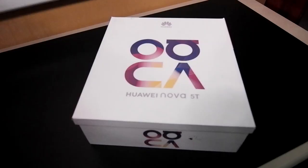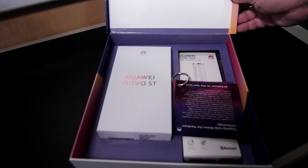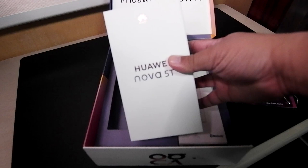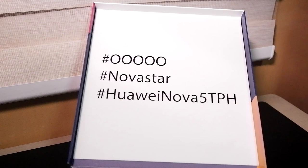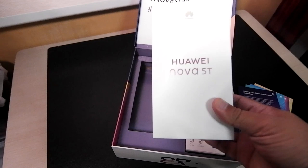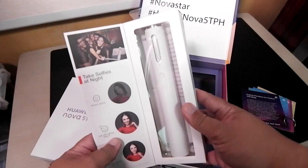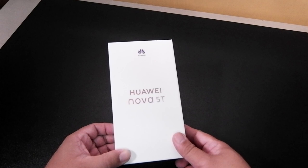So here's the box — let's open it. There's a phone and an info sheet about the Huawei Nova 5T. Don't forget the hashtag #NovaStars and #HuaweiNova5TPH. Inside the box is the Huawei Nova 5T, and they also included a selfie stick with an LED beauty light! Wow, very high tech — this is nice. Thank you, Huawei Philippines! So this is the Huawei Nova 5T — let's unbox it.